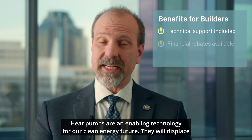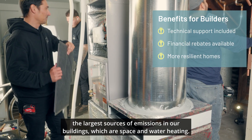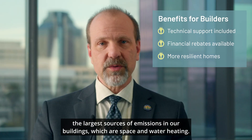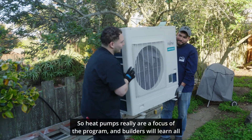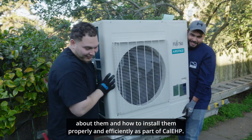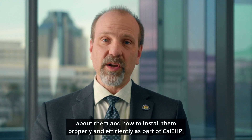Heat pumps are an enabling technology for our clean energy future. They will displace the largest sources of emissions in our buildings, which are space and water heating. Heat pumps really are a focus of the program, and builders will learn all about them and how to install them properly and efficiently as part of Cal EHP.